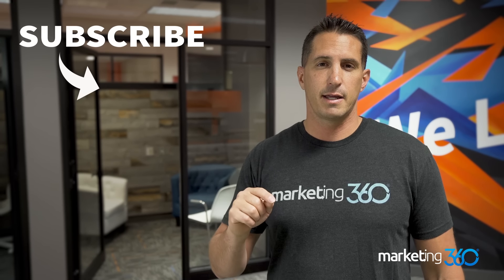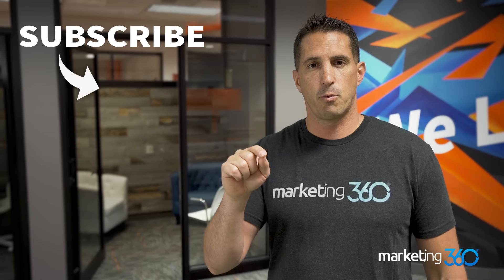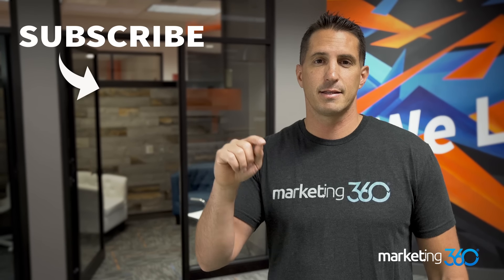E-commerce is super intense — we could go for days with different tips, but these 12 tips are really the most important ones, so focus on them. If you have questions, give us a call or leave a comment. If you like the video, like it and share it. Follow us for more tips, tricks and strategies just like this moving forward.